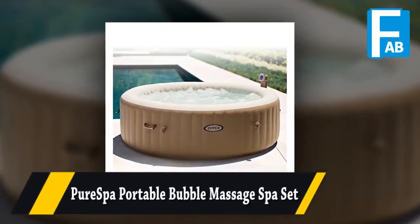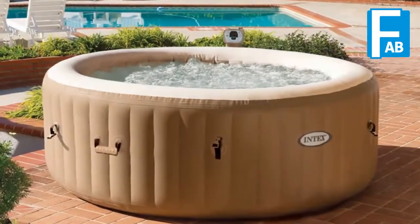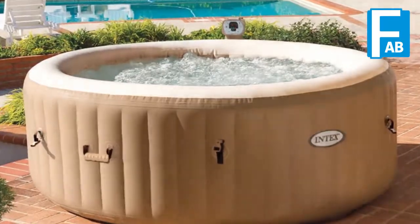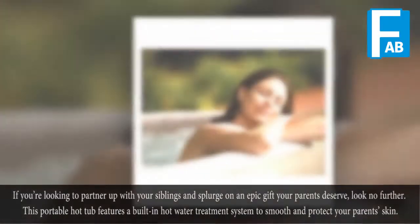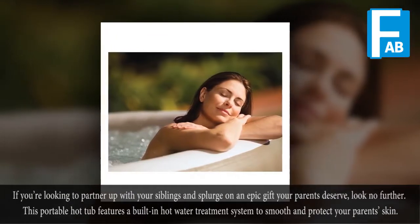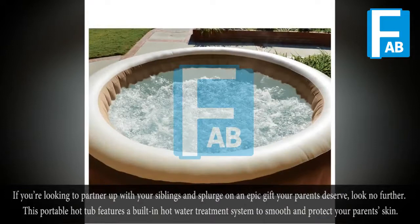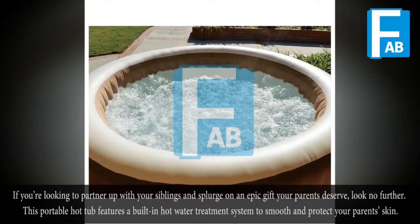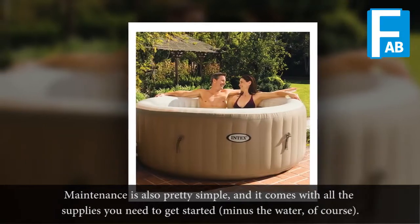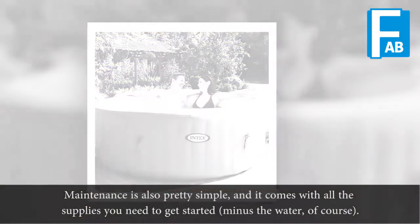Pour Spa Portable Bubble Massage Spa Set. If you're looking to partner up with your siblings and spark on an epic gift your parents deserve, look no further. This portable hot tub features a built-in hot water treatment system to smooth and protect your parents' skin. Maintenance is also pretty simple and it comes with all the supplies you need to get started, water of course.